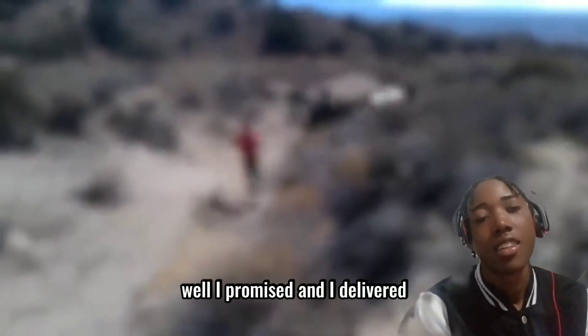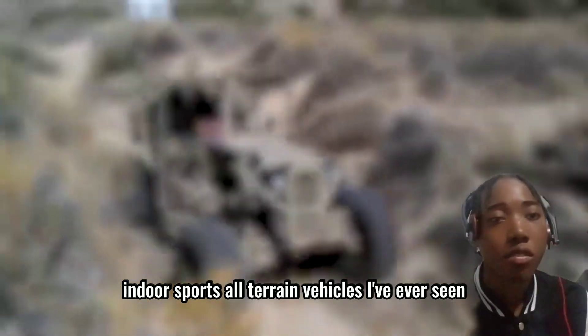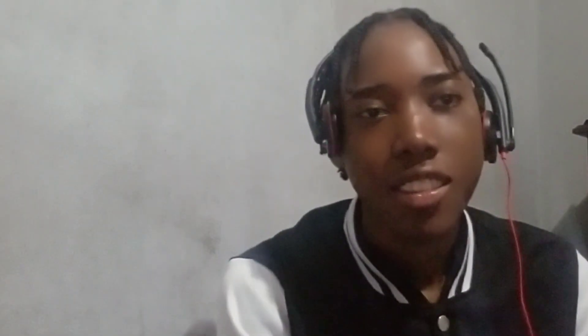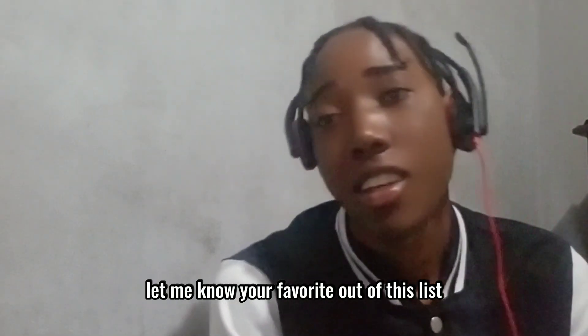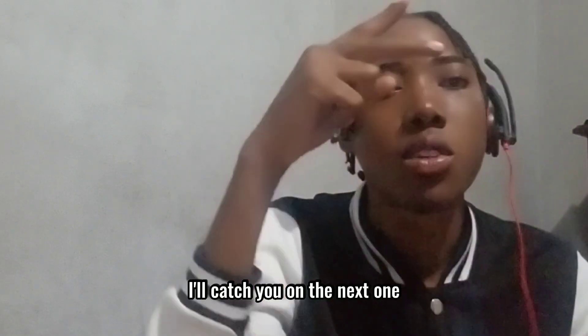Well, I promised and I delivered. This was some of the most extreme motorsport and all-terrain vehicles I've ever seen. I'd really say these are made for men — this is the real deal. Let me know your favorite out of this list, comment your thoughts and opinions, and catch you on the next one.